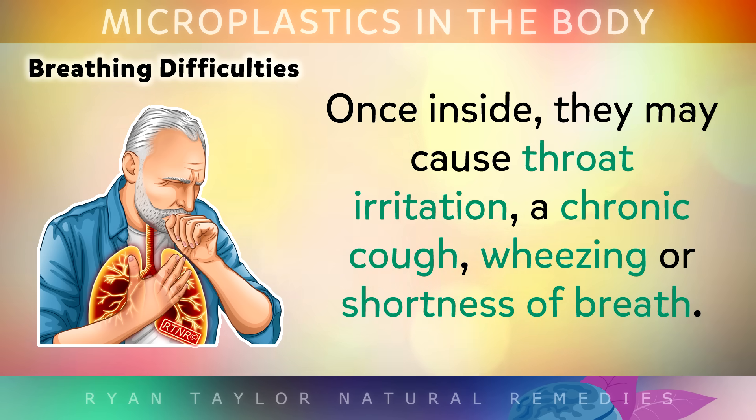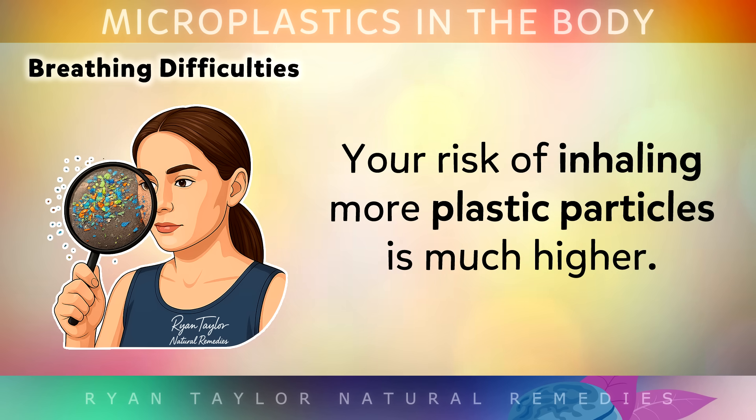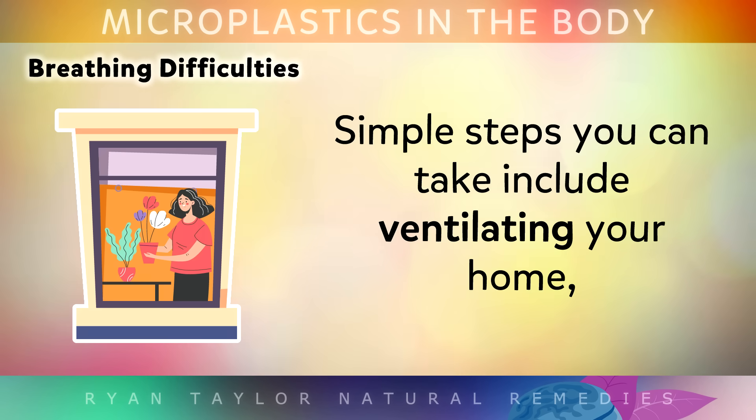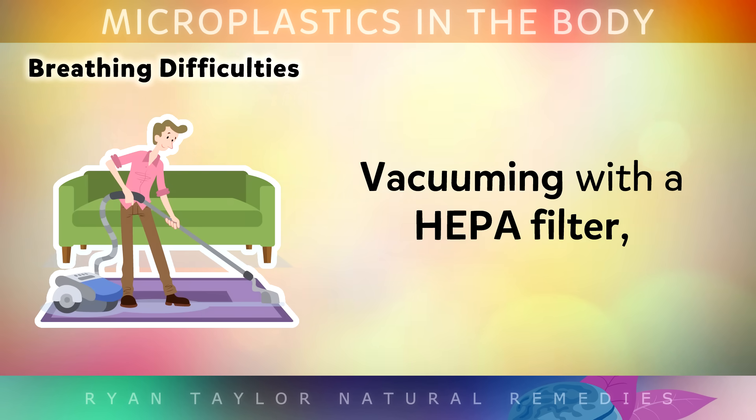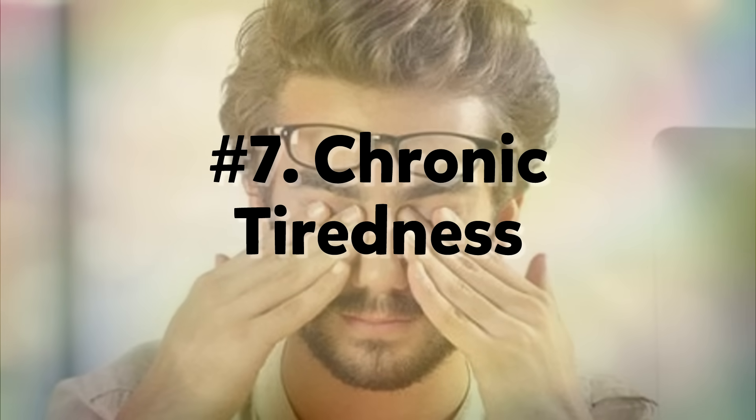Once inside, they may cause throat irritation, a chronic cough, wheezing or shortness of breath. If you live in a busy urban area, or you spend lots of time indoors around synthetic fabrics, your risk of inhaling more plastic particles is much higher. Simple steps you can take include ventilating your home, vacuuming with a HEPA filter, and wearing natural fabrics like cotton or linen instead, to reduce what you breathe in every day.